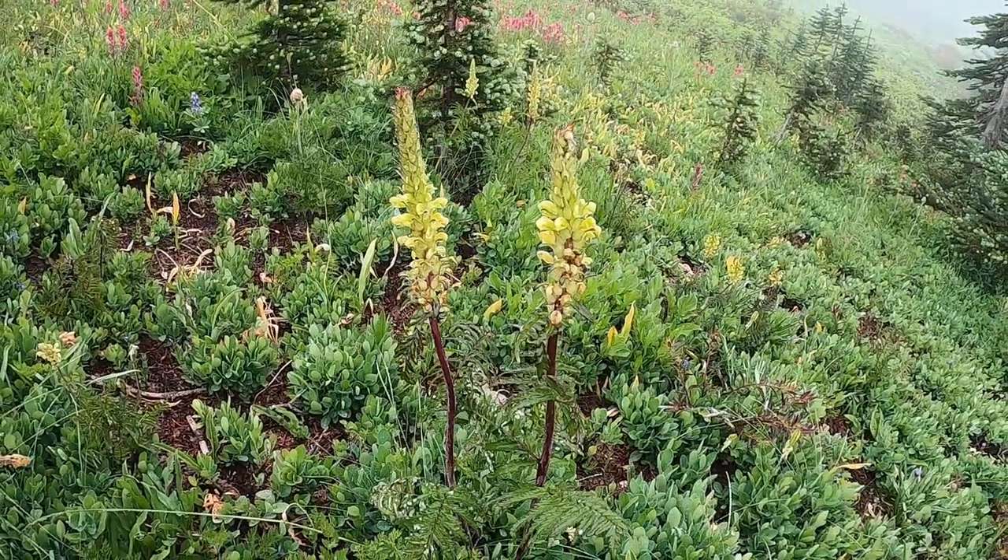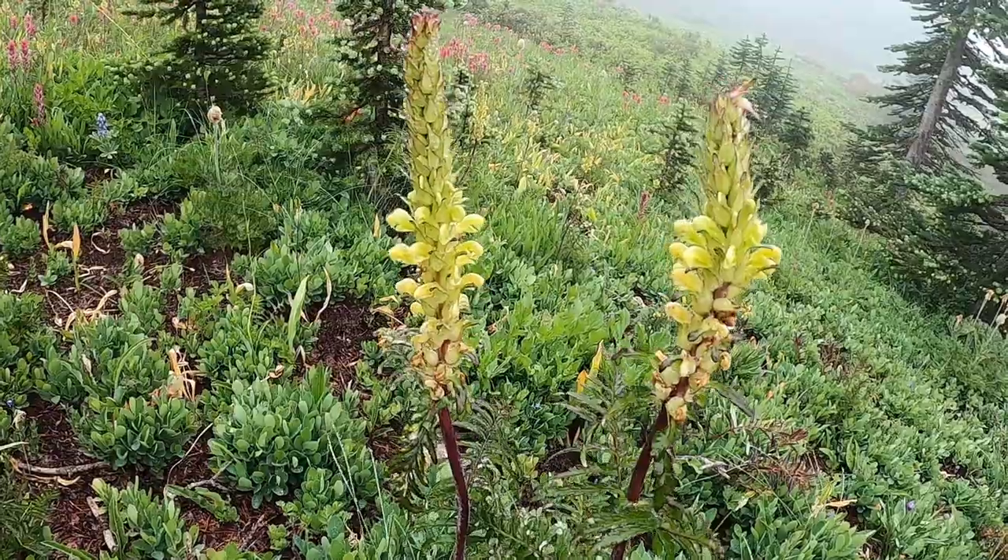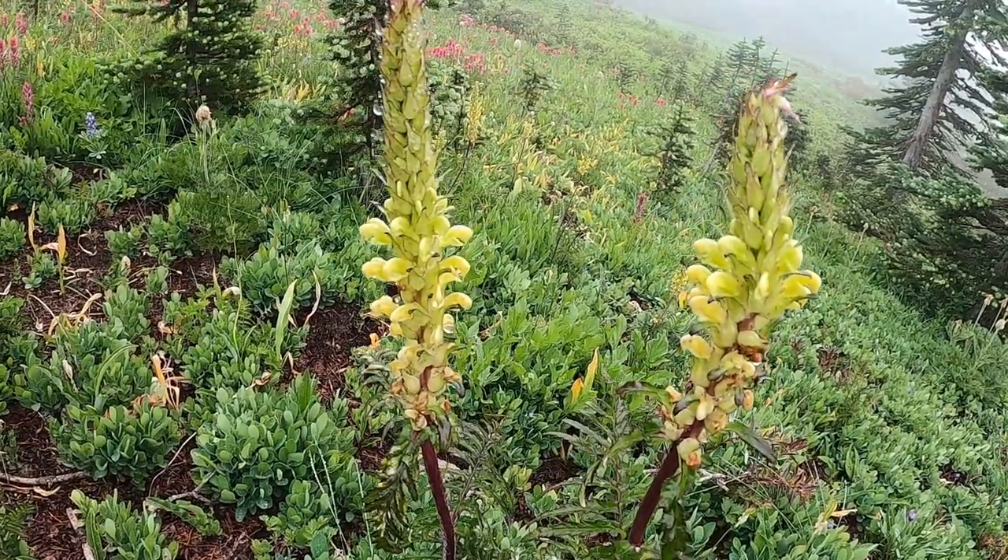Here we have the Mount Rainier lousewort. I feel very lucky to have seen this flower. It's endemic and grows only in a few locations in Mount Rainier National Park.